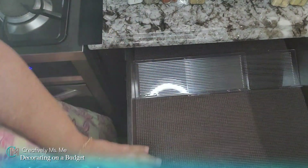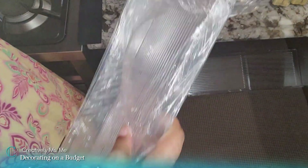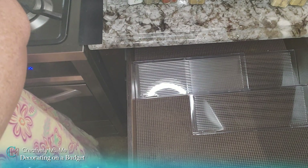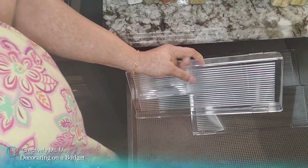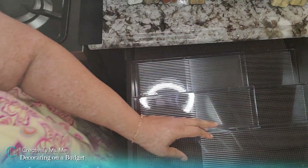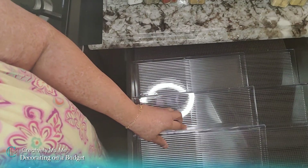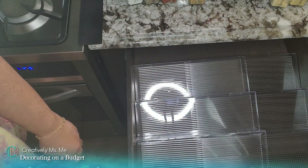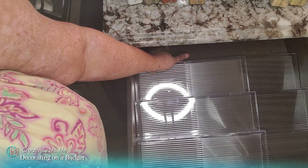They are adjustable to your drawer. Some of you know I like to see through things, so that's why they're clear. I've seen some that are black, and I did a DIY version a few years back using board from the Dollar Tree and some shelf liner. I will link that video if I can find it.